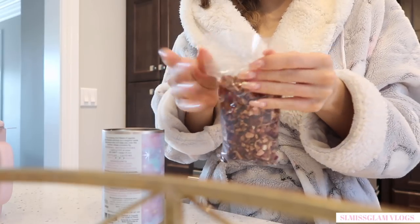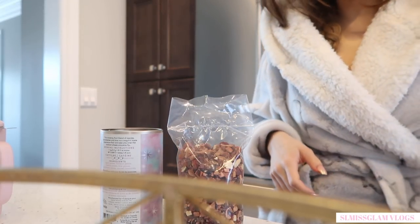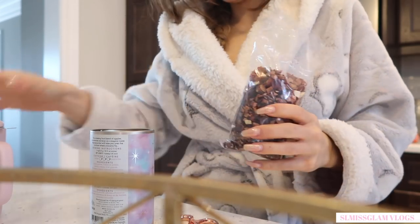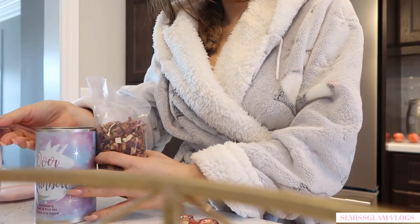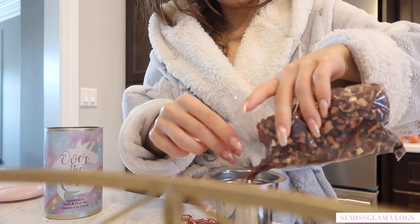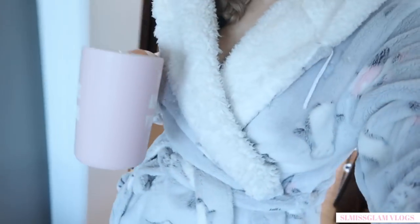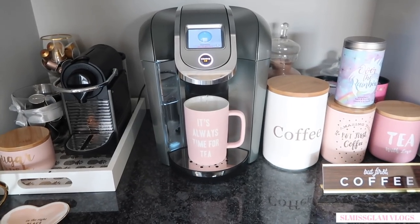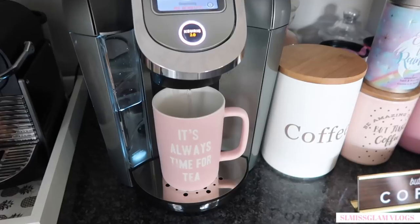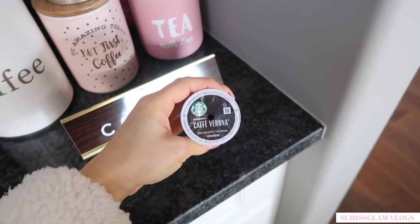This is what the tea looks like — it looks and smells so good. I might put it in a zip-lock bag actually. The tea smells amazing. Let's boil some hot water. I really love the fact that the Keurig pours hot water too — it's really nice if you guys are tea drinkers and not just coffee drinkers.